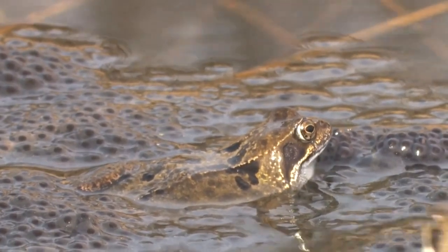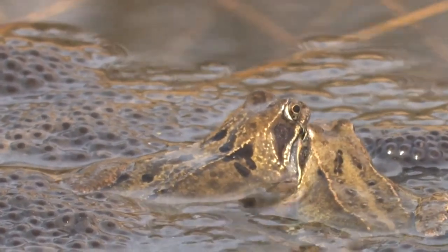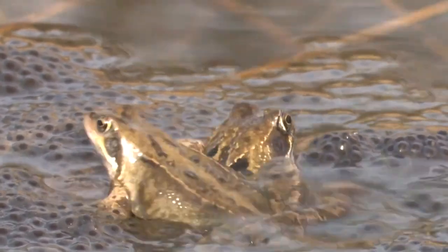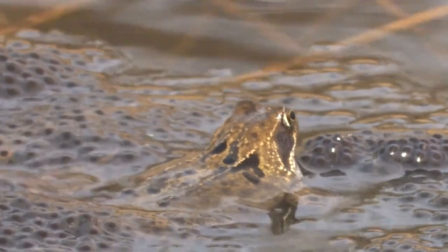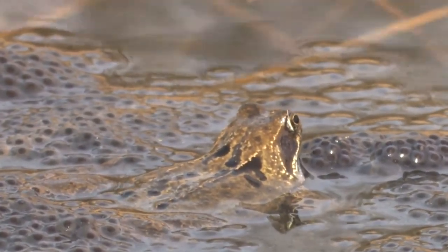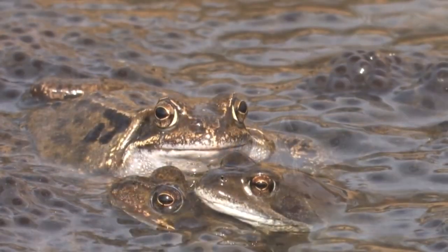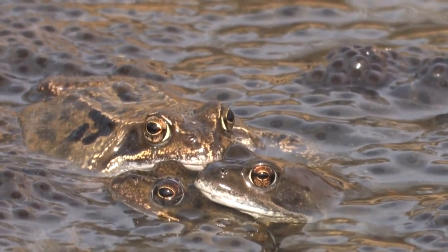They also have two lighter coloured raised ridges that run along the length of their bodies on either side. When moving, the common frog usually hops with their powerful back legs and can cover up to three feet in one leap. This species can be seen from spring to autumn in damp places in and around water and migrate to shallow pools to spawn between January and April each year.